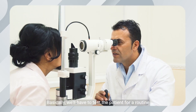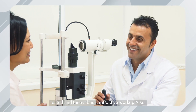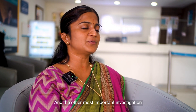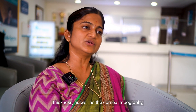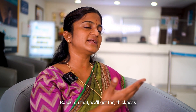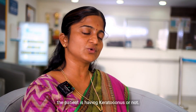We will test the patient with a routine ophthalmology workup — having the vision tested and a basic refractive workup to assess their power. We assess both the spherical as well as the cylindrical powers. The other most important investigation is the corneal thickness and corneal topography — the surface map of the cornea. Based on it, we get the thickness as well as the map of the front and back surface, which helps us assess whether the patient has keratoconus or not.